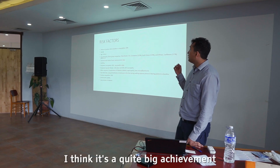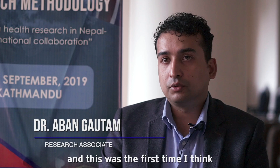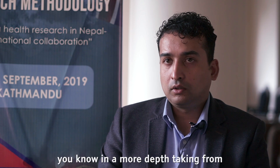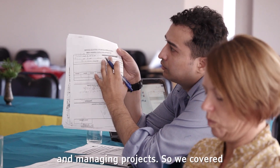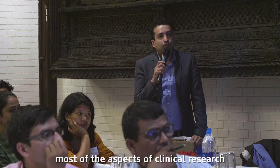I think it's quite a big achievement. The audience seemed very interested, and this was the first time, I think, that we are organizing such a workshop in more depth — taking from designing a research question, developing a research question, to randomised control trials, to doing an interview and managing a project. So we covered most of the aspects of clinical research.